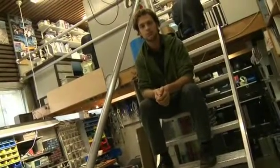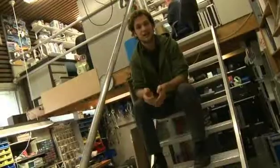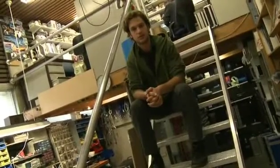At the Electronic Workshop you can borrow electronic gear using your student card for the support of your studies. Also, if you're interested, you can get help to support and develop your own custom electronics.